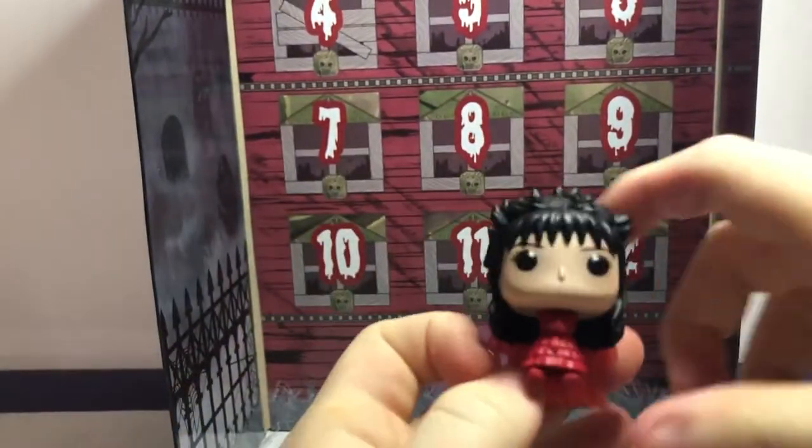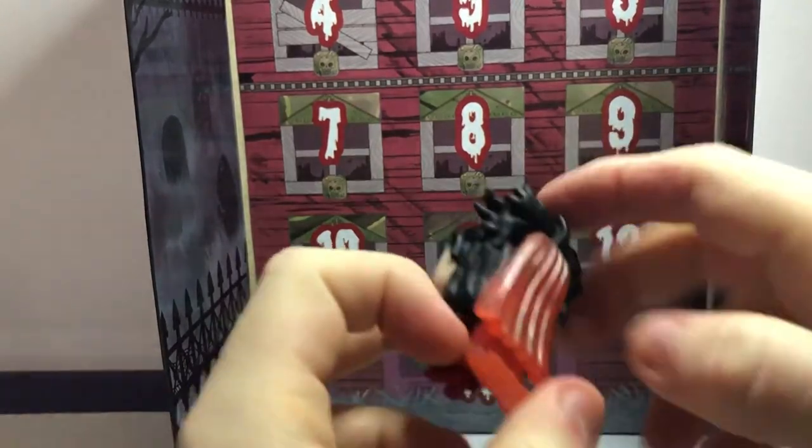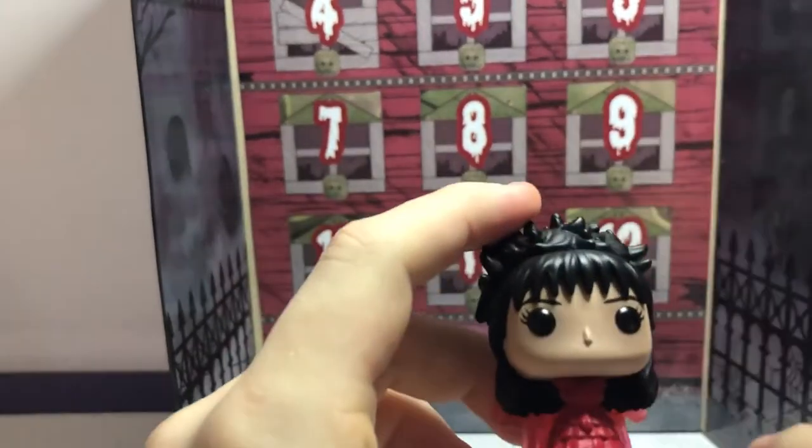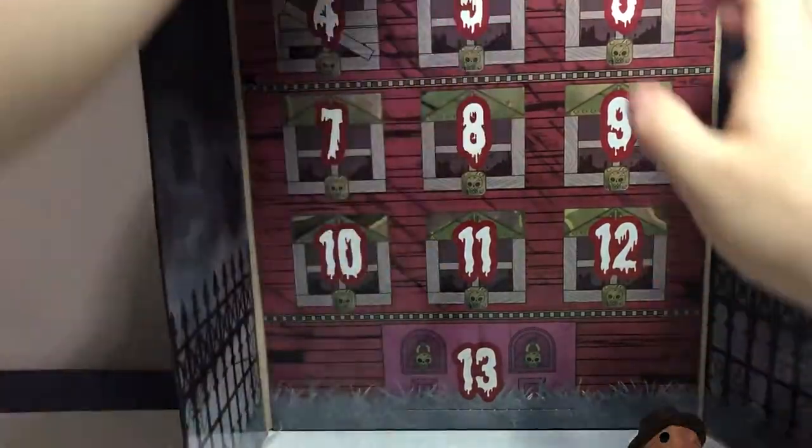Next, we got Lydia in her nice red dress and nice hairstyle. She's awesome overall. We'll pick a favorite at the end.